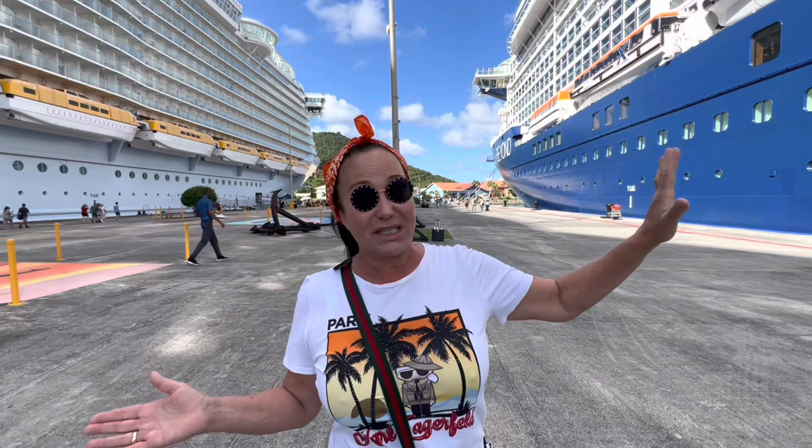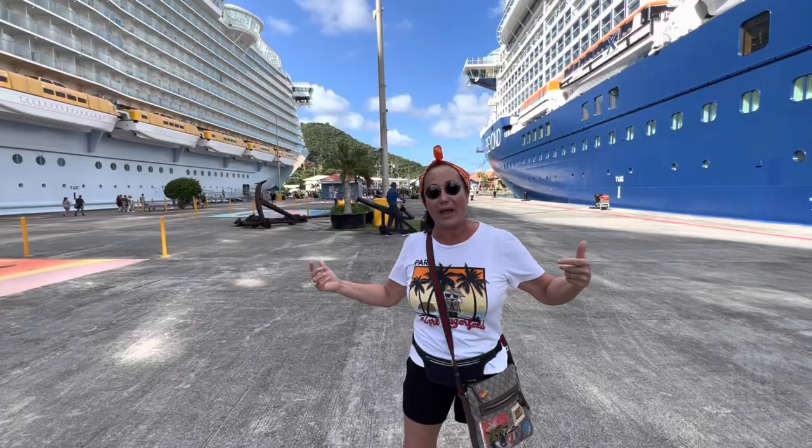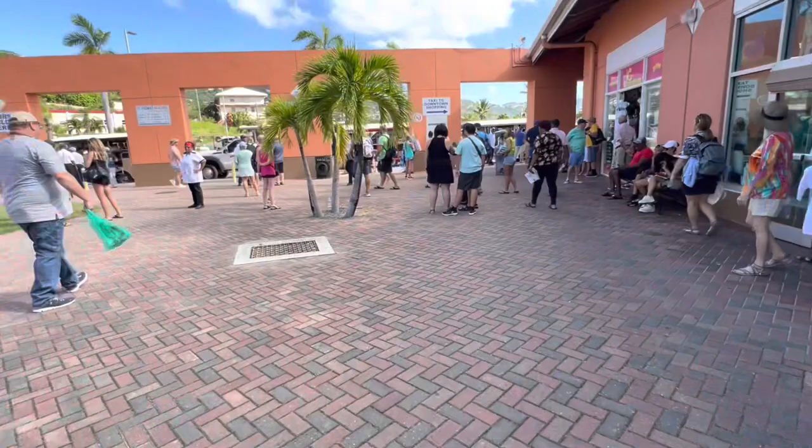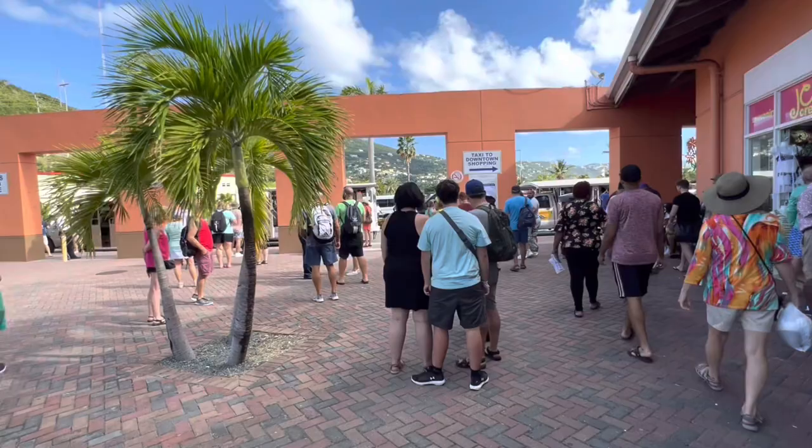But let me tell you, just as beautiful, just as nice — it's actually nicer. So come with us. We are going to go out into St. Thomas today. Getting off the boat, they do have a shopping area and all of your taxis, tours, and anything for St. Thomas is right here.